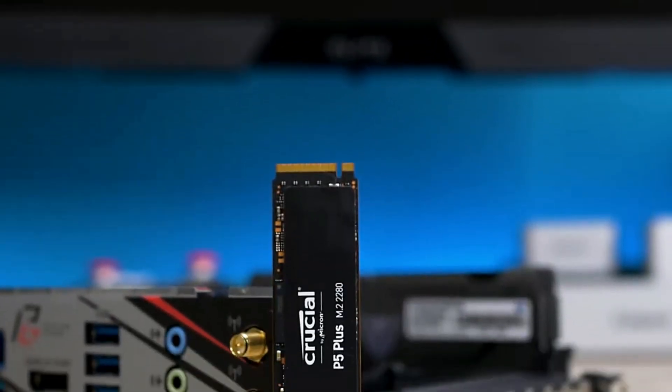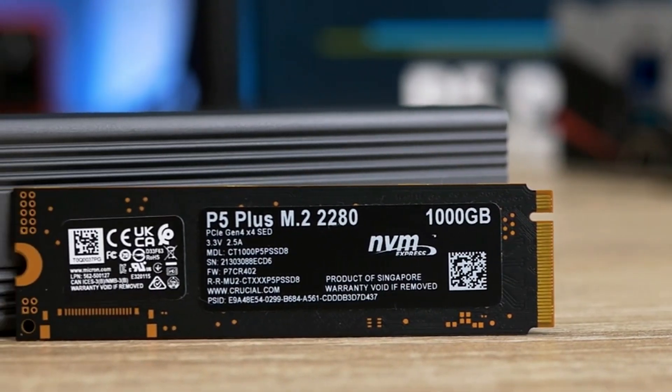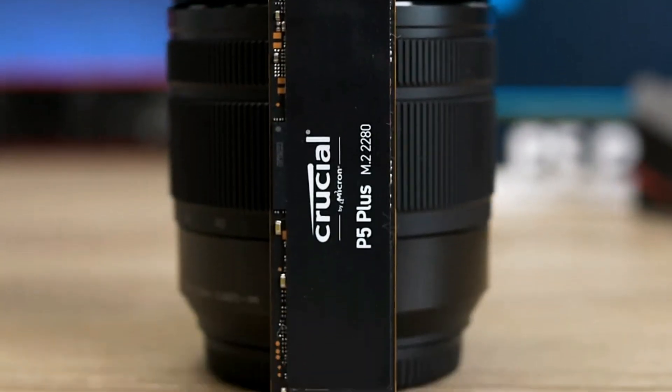The Crucial P5 Plus provides a seamless and enhanced gaming experience. With the Crucial P5 Plus, gamers can expect both performance and value, enhancing their PS5 adventures without breaking the bank.